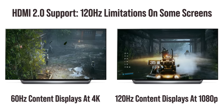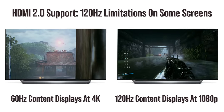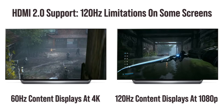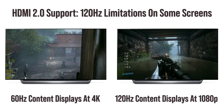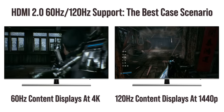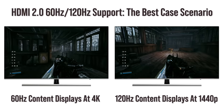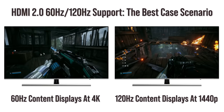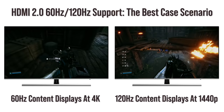HDMI 2.0 TVs can support 4k 60Hz with no problem, but many only support 120Hz at 1080p, and in that scenario the PS5 downscales for you. What's enticing here is that potentially on some screens you could retain 4k for 60Hz gaming but then drop back down to 1440p for 120Hz — a big upgrade over 1080p. Bearing in mind that most 120Hz modes on PS5 tend to top out at around 1440p, this is potentially a good thing.